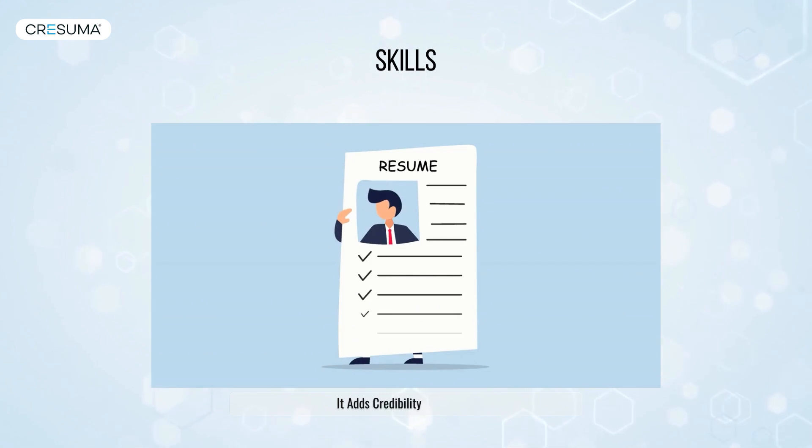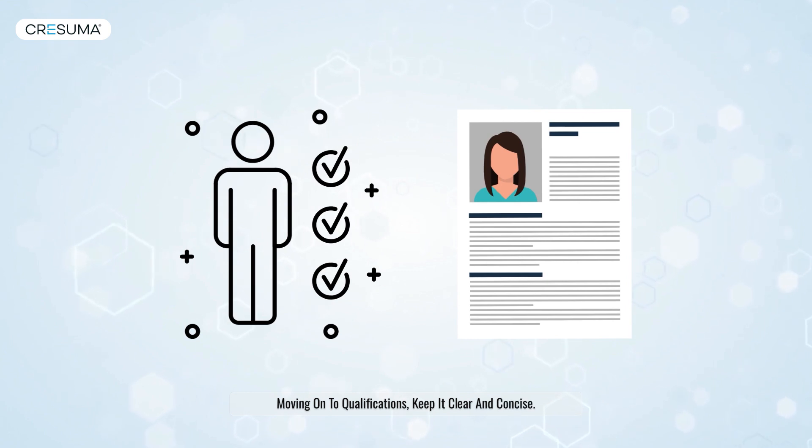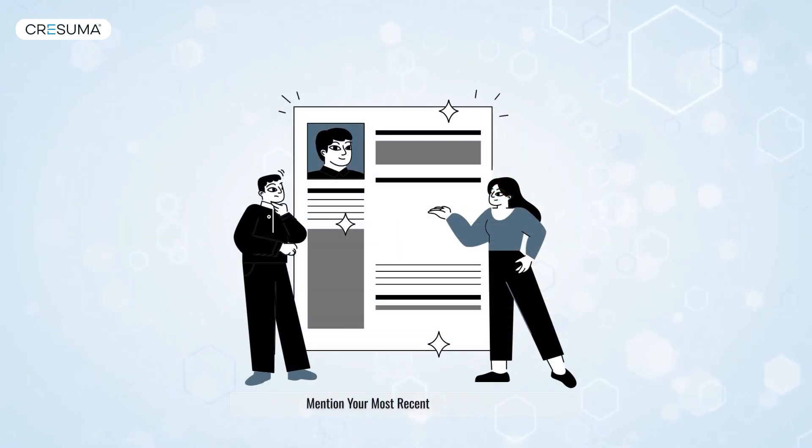It adds credibility to your CV. Moving on to qualifications, keep it clear and concise. Mention your most recent qualification at the top and work downwards.